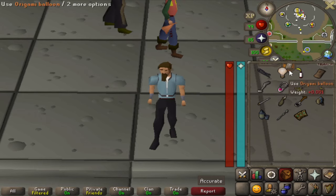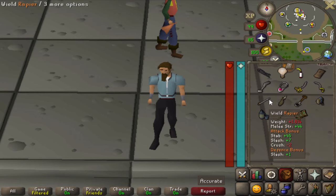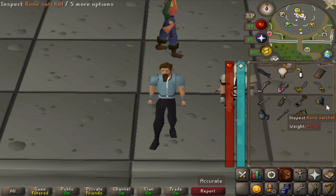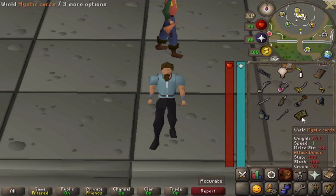We have the hair clip, origami balloon, Karamja rum which is a banana and rum, bolt pouch, severed leg, necklace of faith, Harry's Cutlass, Lucky's Cutlass, the Rapier — not to be confused with the rapier from raids — undead chicken, spadeful of coke, rune satchel, key flask, rod of Ivandis, and mystic cards.